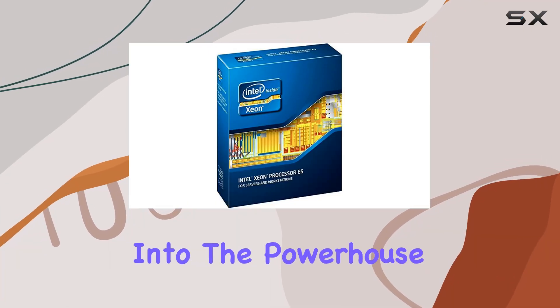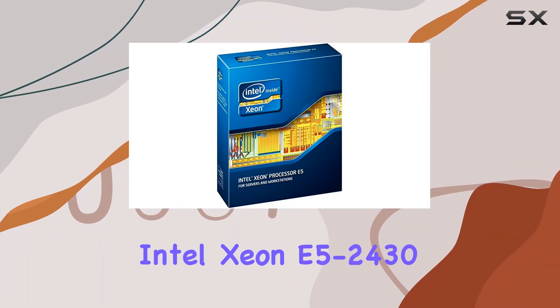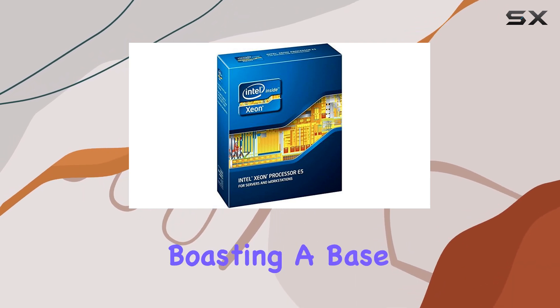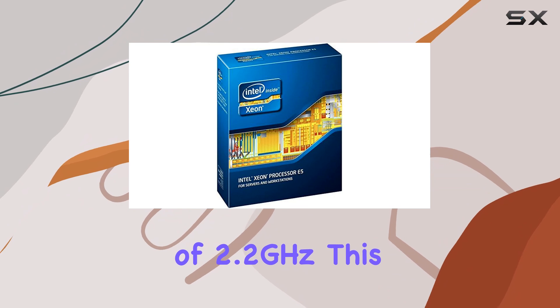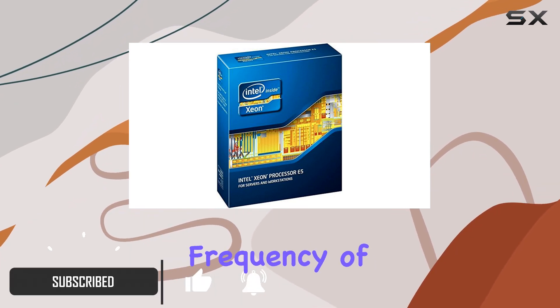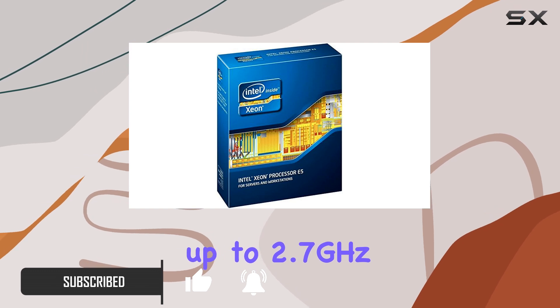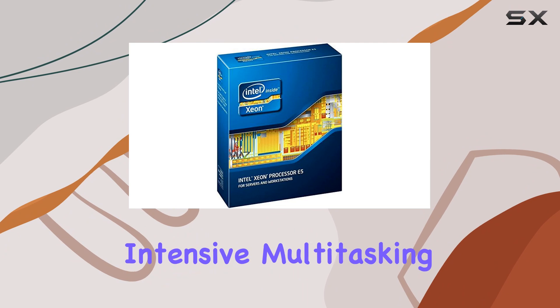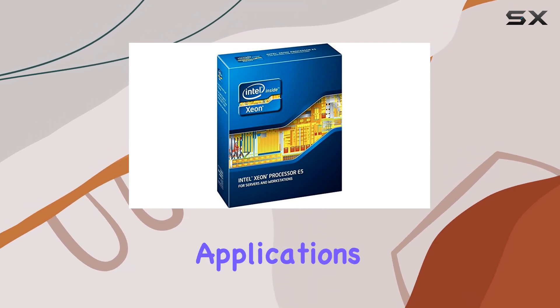Today we're diving deep into the powerhouse that is the Intel Xeon E5-2430. Packed with six cores and boasting a base clock speed of 2.2 gigahertz, this CPU means serious business. With a turbo boost frequency of up to 2.7 gigahertz, it's ready to handle whatever you throw at it, whether it's intensive multitasking or demanding professional applications.